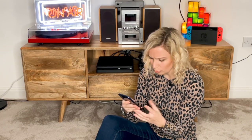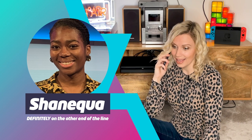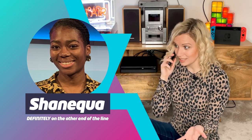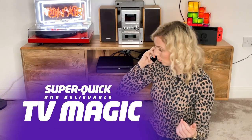Xbox Series X or PS5? I just don't know which one to get. Oh, hi Shaniqua. You want me to test the Xbox Series X? Yeah, just send it down. Wow, now that was fast.